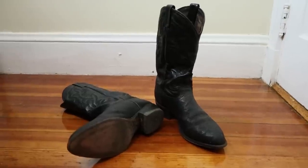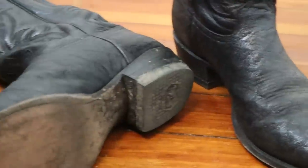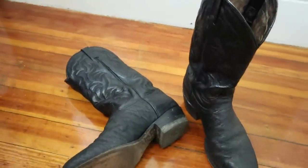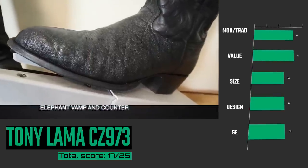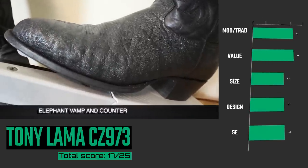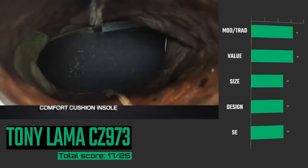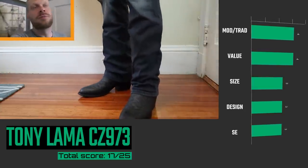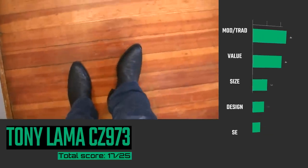Up next is the Tony Lama CZ93 Elephant Boots. This was made during a phase when Tony Lama started to cut some corners and add removable insoles, but otherwise these are very traditional. This is another used cowboy boot find sent to me by an awesome viewer, and it had a great price tag for an elephant boot. These older Tonys still made B-widths. It's a great design even though these were dyed black by the previous owner. Elephant is one of the most durable leathers you can get for a cowboy boot, and they feel great to wear too.